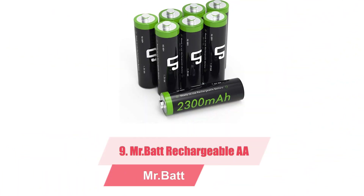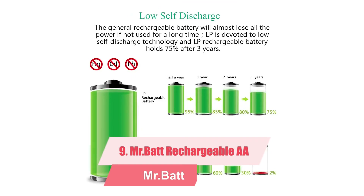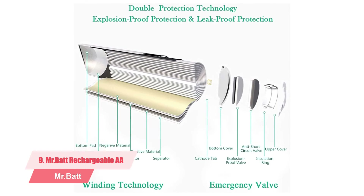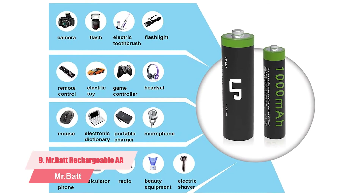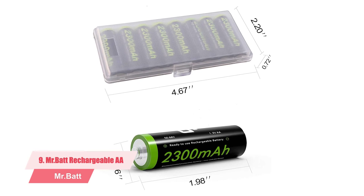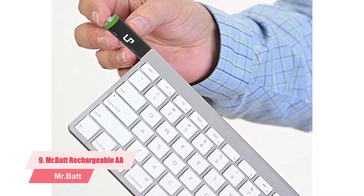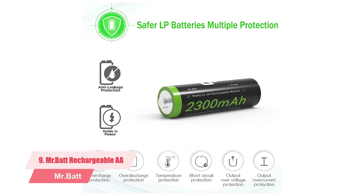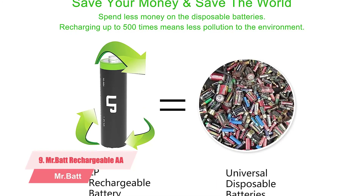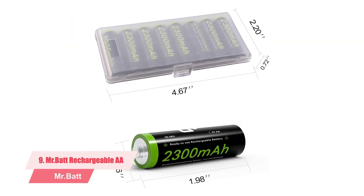Number ten: 2300 mAh NiMH double-A rechargeable batteries. These are high capacity double-A batteries that hold their charge longer. Apart from winter days, they will power your solar LEDs through the night. The capacity is 2300 mAh. You will get a good battery case for storage, making them easy to store. Stored in the right conditions, they self-discharge slowly, retaining 75% of their charge over three years. You can recharge these batteries 500 times; since the solar light recharges them daily, they should serve you for more than a year.